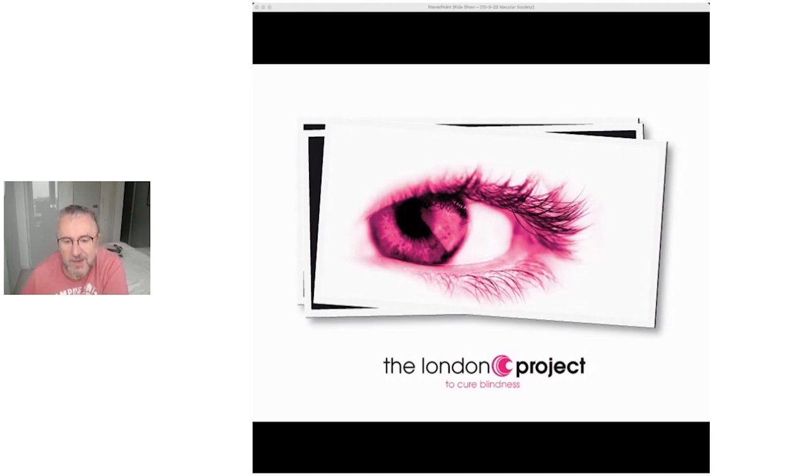First of all, I want to give you a bit of background around age-related macular degeneration and our attempts at a therapy for that disease — essentially why we think a stem cell therapy would be appropriate for this disease.